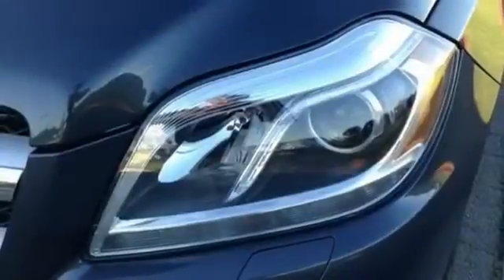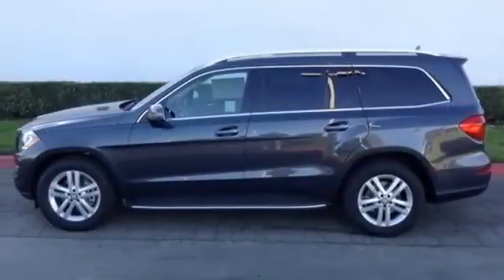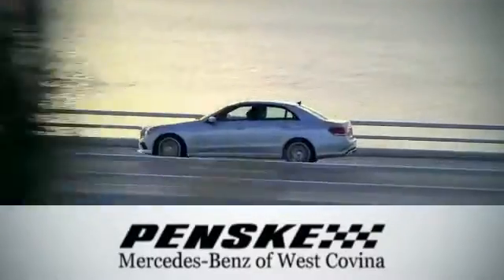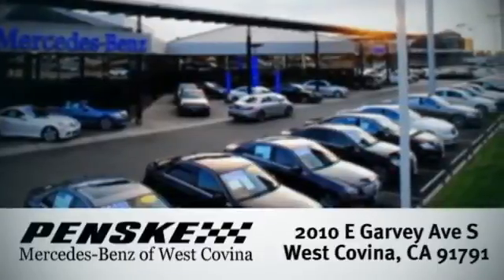Find out why this GL-Class has received such acclaim — come in for a test drive today. Visit us, conveniently located at 2010 East Garvey Avenue South in West Covina, California.